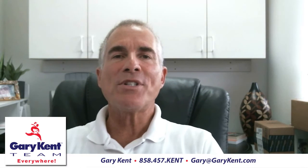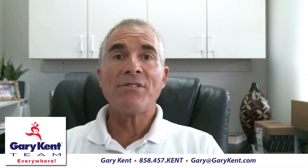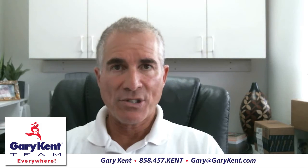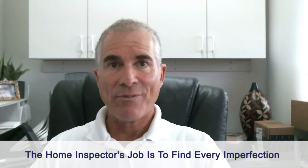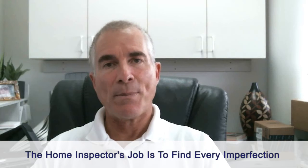Hi, welcome back. Let's talk about home inspections. When somebody buys a home, they almost always have a home inspection done, and that is typically done by a home inspector. The home inspection is when sometimes the buyer's bubble bursts. They see a home, they think it's in perfect condition, or maybe they see a few flaws, but they think otherwise it's fine. But the home inspector's job is to find every detail that is not perfect about a home.